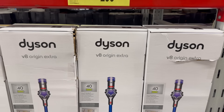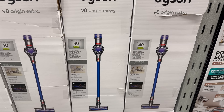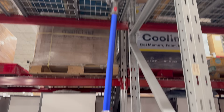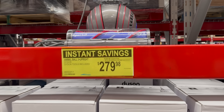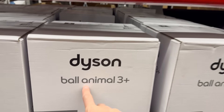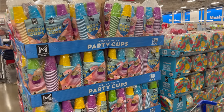On instant savings until the 6th of July: $299.98 — you're saving a hundred bucks on the V8 Original Extra Stick Dyson. It's cordless, you just plug it in, do your business, get up to 40 minutes, then charge it again. And then the Ball Animal 3 Plus with all tools included is $70 off until the 30th of June — $279.98. That's going to work well if you have animals.